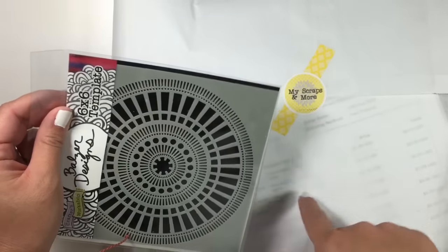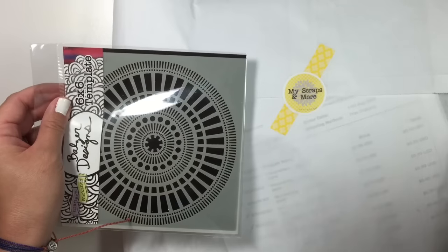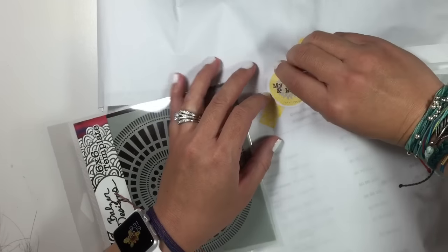I got 20% off of my total order and I got free shipping, and this is with my birthday money. Let's go ahead and open — I'm so excited.